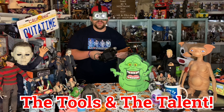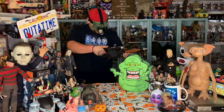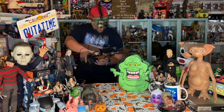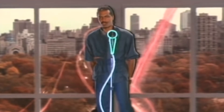Time to power up this Neutrona wand. Here we go, we are on, systems are go. Alright, powering up, and I think we're ready for action. I ain't afraid of no ghost.